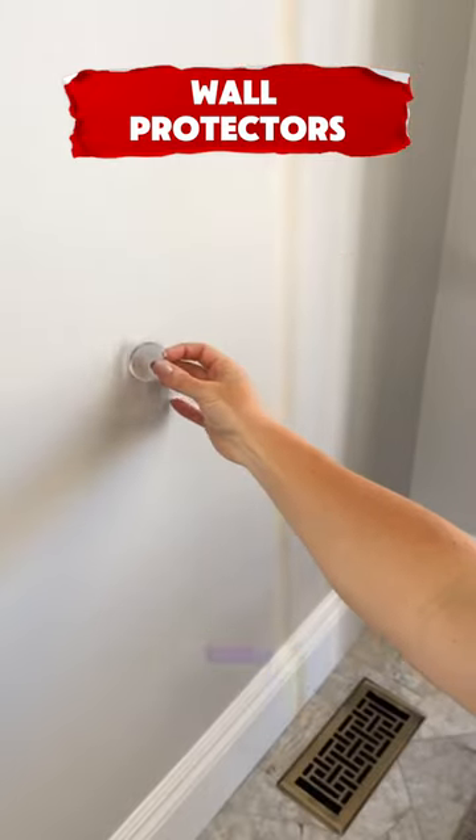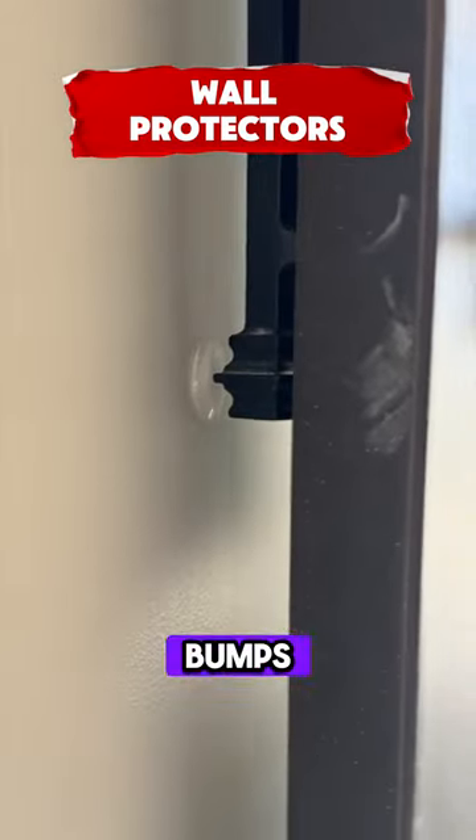This wall stopper set has six clear rubber knobs that protect walls from door bumps with self-adhesive backing.